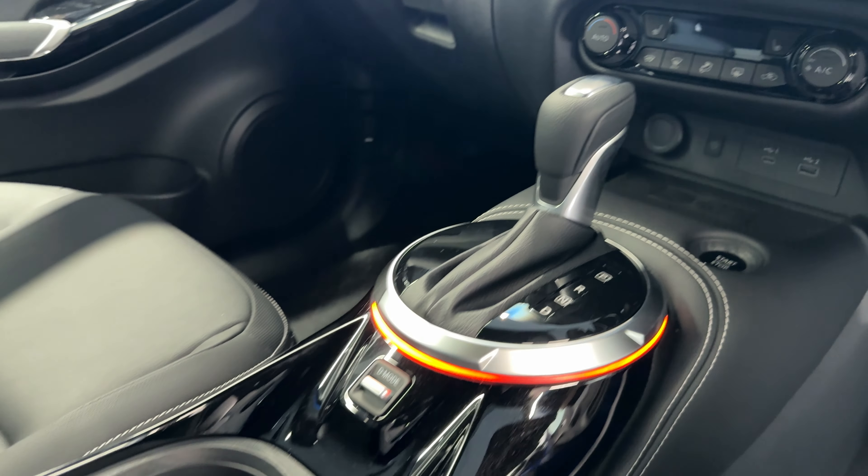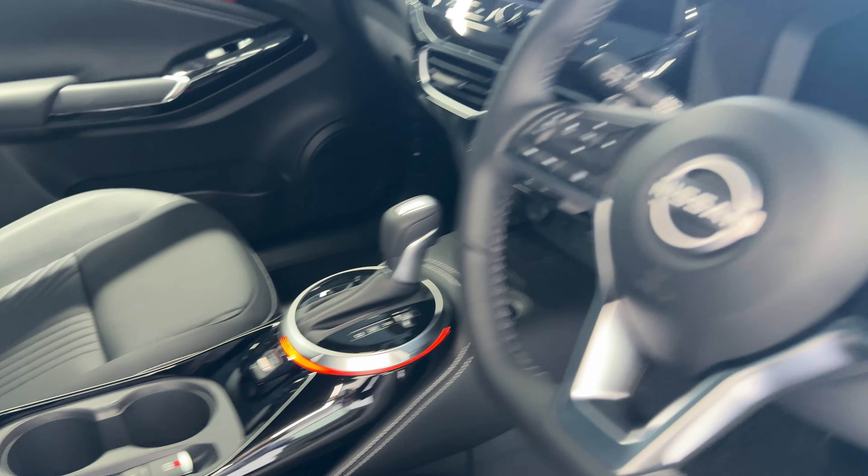Drive selector, electronic handbrake, and a heated leather steering wheel.